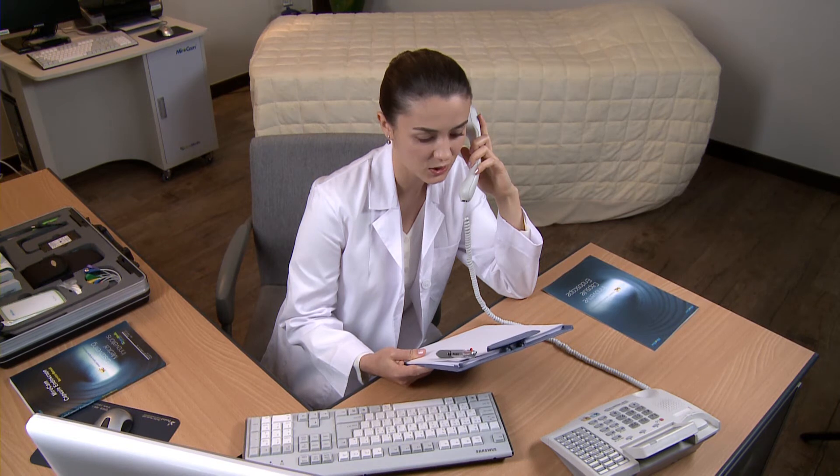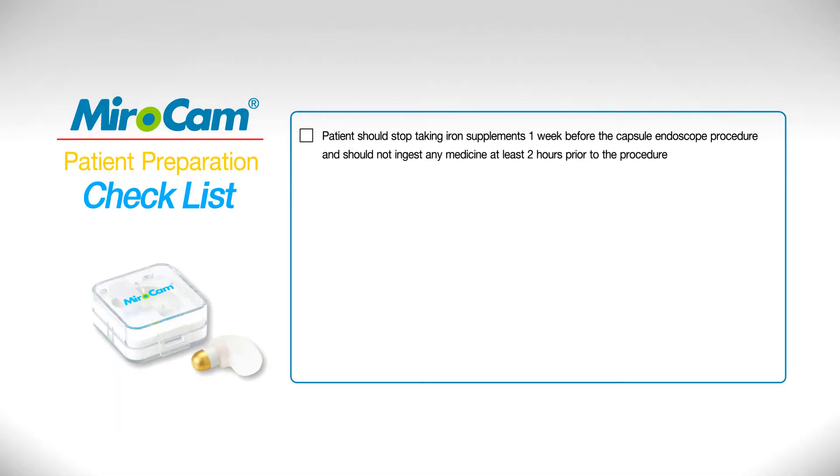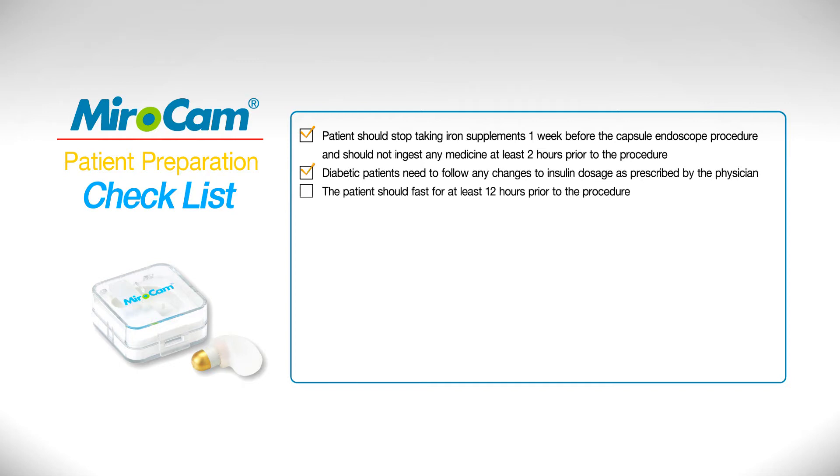Patient Preparation: The patient should be provided with preparation information at least one week in advance of the procedure. Do not take iron supplements one week prior, and no medications two hours prior to ingesting the capsule. Diabetic patients should consult with physicians to adjust insulin medication. Do not eat or drink milk, juice, etc., 12 hours prior to the procedure.